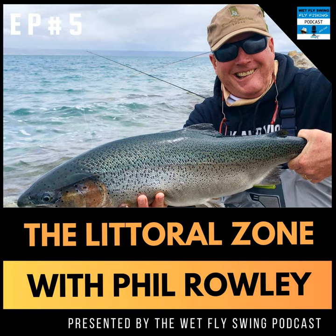This is Dave, your Wet Fly Swing podcast host. Phil Roy is back for another huge episode of the Littoral Zone. Today is our chance to break down still water fishing from one of the best, so you have the tools you need for success this season.